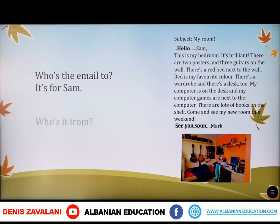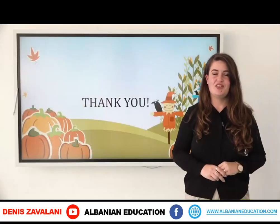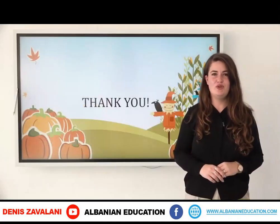Who is it from? It's Mark's email. As homework, you have to complete activity book page 37, and you have to write an email to your friend about your bedroom. Good luck, dear students. This is all for today — thank you so much for your attention, and see you next time.